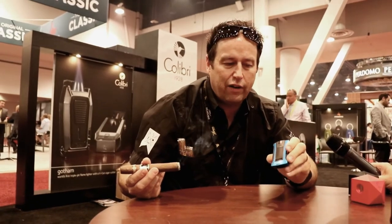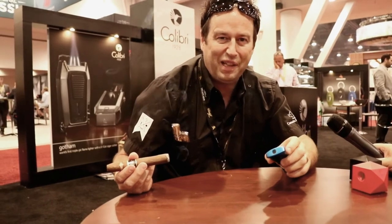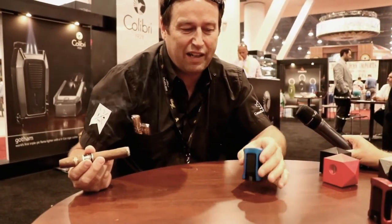Another cool feature on the Daytona from Calibri is a built-in safety system. If the lighter is upside down in your pocket or you're bending over something, the ignition will not fire. It has a ball-bearing system inside that blocks the ignition — the lighter must be straight up and down before you're able to click and activate the ignition system.